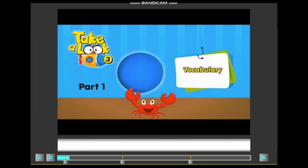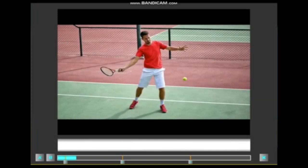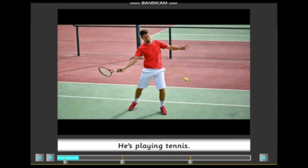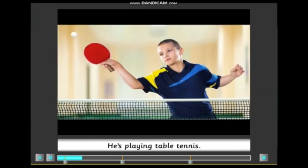Vocabulary. Look, listen and repeat. He's playing tennis. He's playing table tennis.